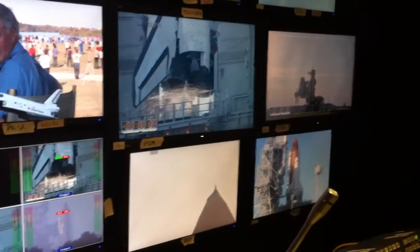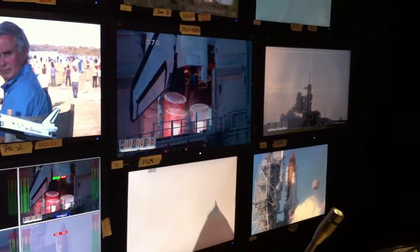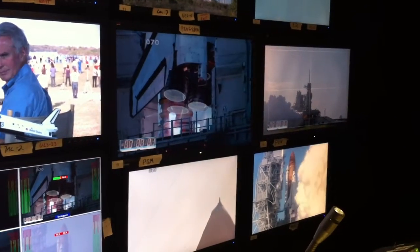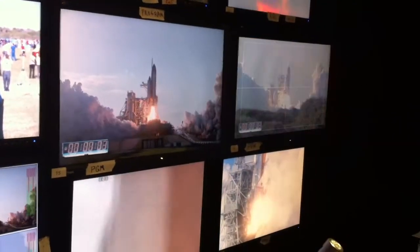Ten. Go for main engine start. We have main engine start. Booster ignition. And the final liftoff of Discovery.